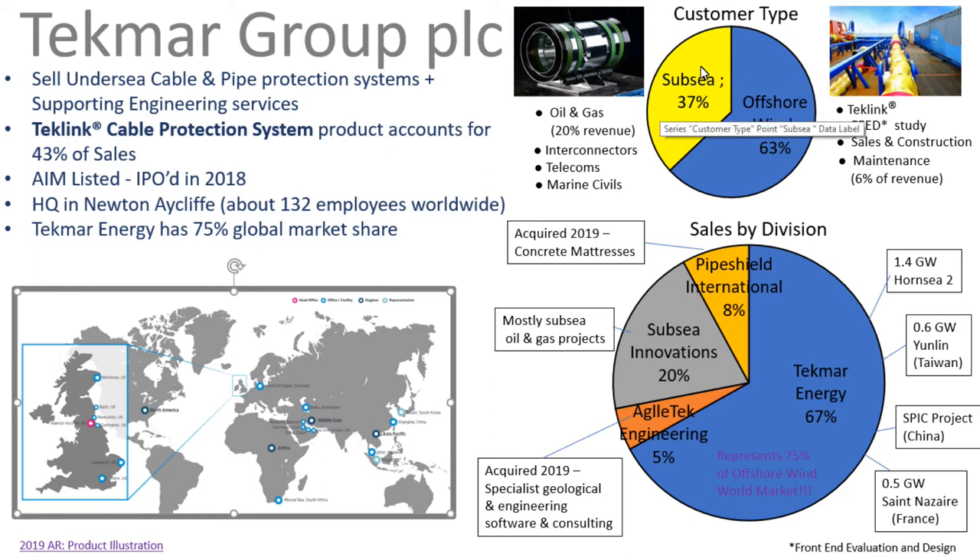They have a subsea sector which also supplies interconnectors, telecoms, and marine civil engineering. Their offshore wind is now 63% of overall business revenue. They have the TechLink products, and they also do front-end evaluation and design studies, sales and construction of cable protection systems, and then maintenance. Maintenance is 6% of revenue, which in the future could become a nice little revenue stream in its own right.